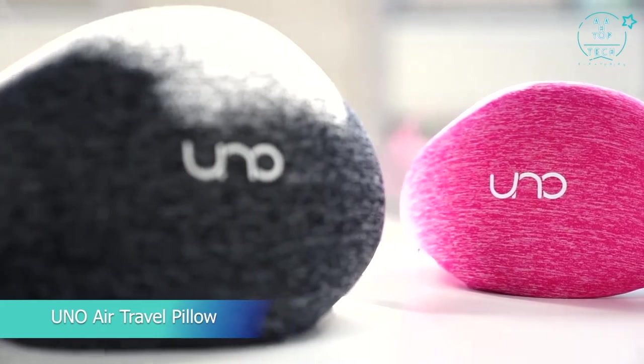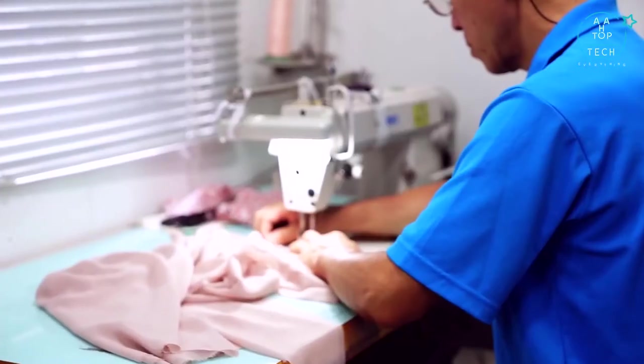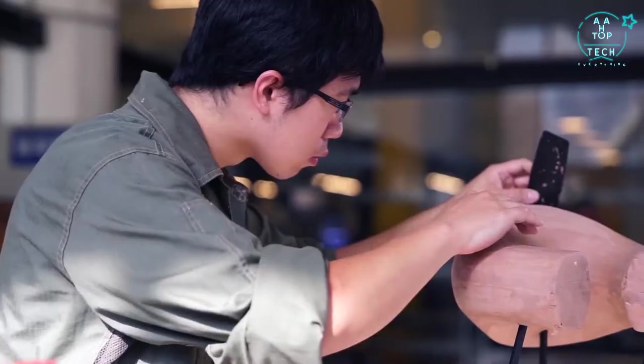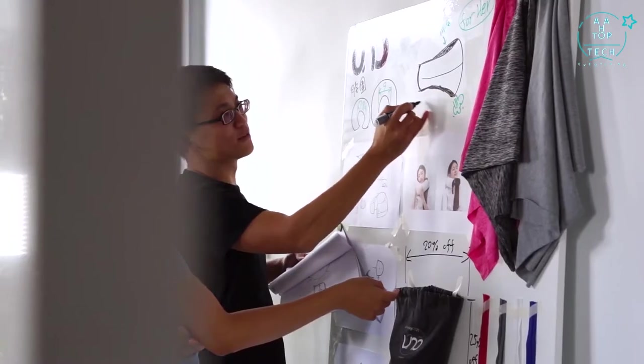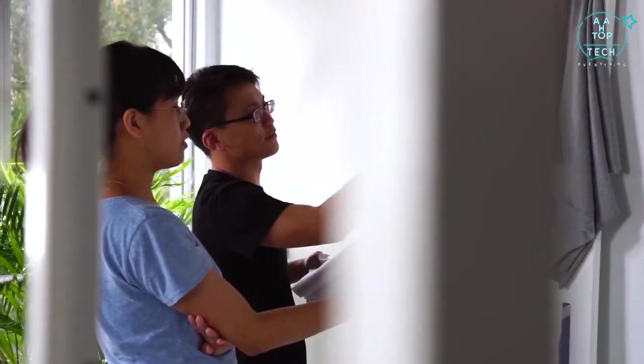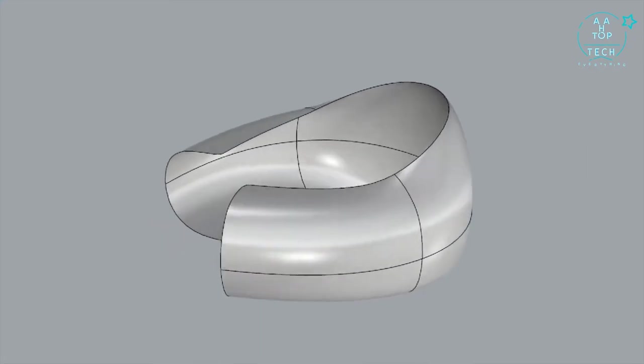UNO AIR is the world's first handcrafted memory foam travel pillow that provides 360 degree sleeping possibilities. During the process we made a clay model to improve the curves and shapes. This is a technique commonly used in the automotive industry for its precision in achieving the perfect form.